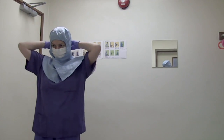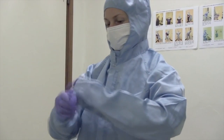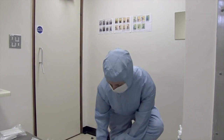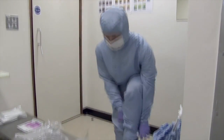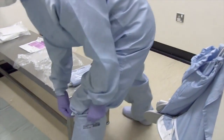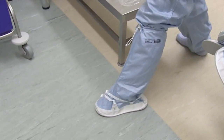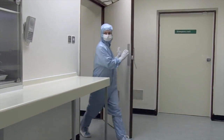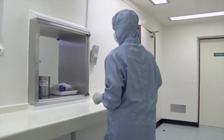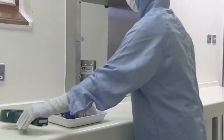This changing process has to be validated so that you can prove that you're able to change without contaminating the suits with any microorganisms and also without introducing them into the environment. It's important not to allow overshoes, for example, to touch the clean side of the changing area. Once we've changed, we go into a clean room, which is supplied with filtered air so that the microorganisms and particles in the environment are extremely low.